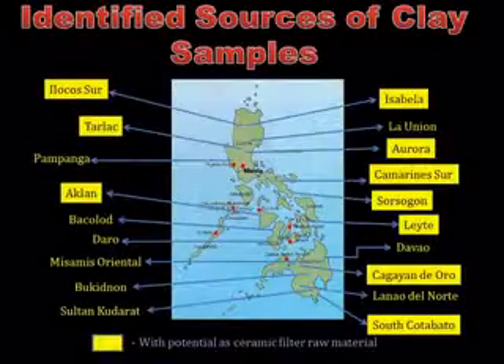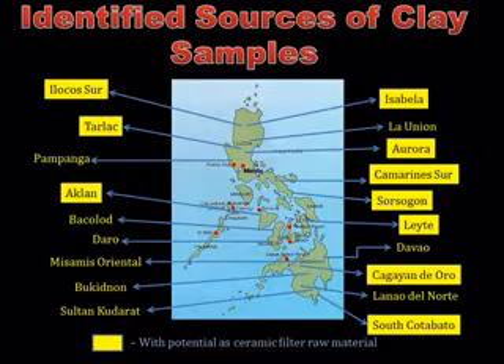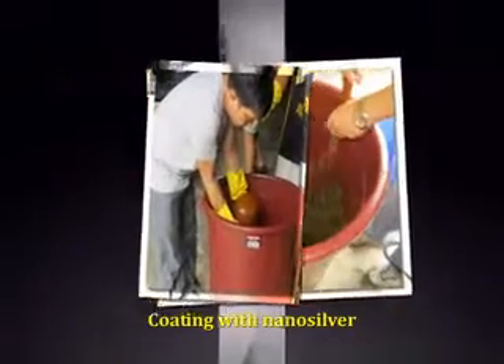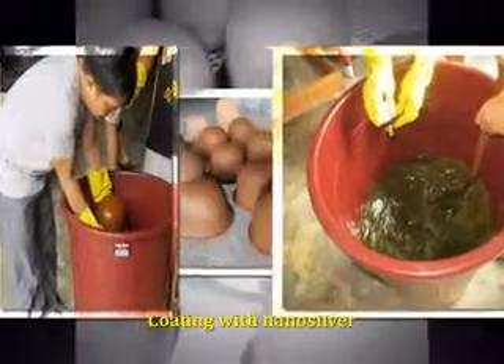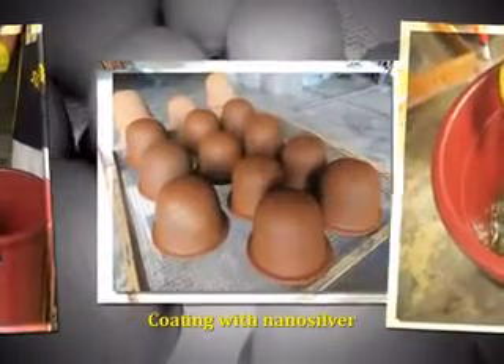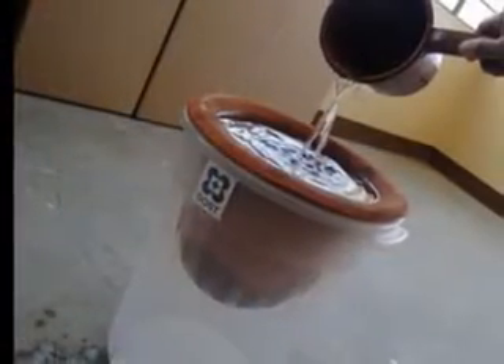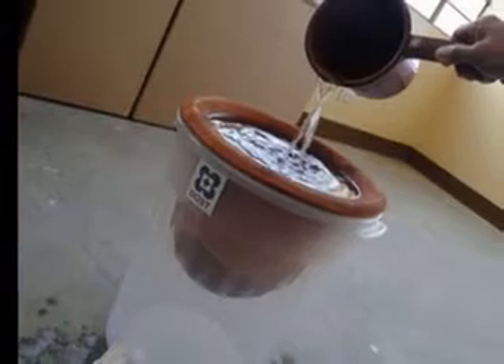Clay samples from various regions were tested and characterized to find the best suited material for the water filters. Made from red clay, the developed water filter is coated with nano-antimicrobial agents that can eliminate waterborne microorganisms. It is lodged in a plastic container and provided with a faucet at the bottom for collection of the filtered water.